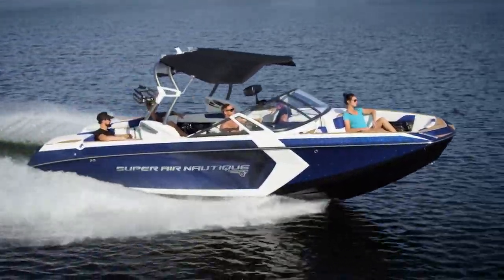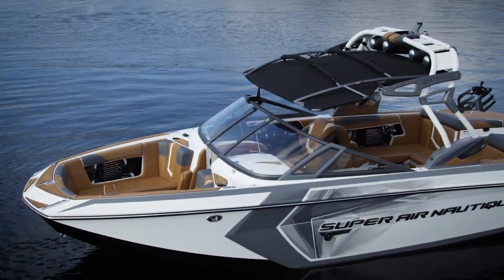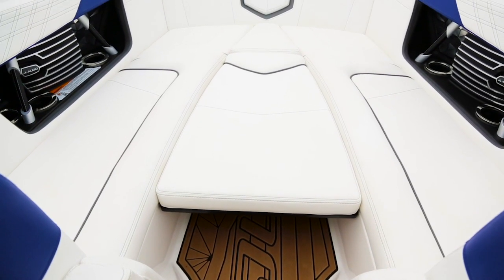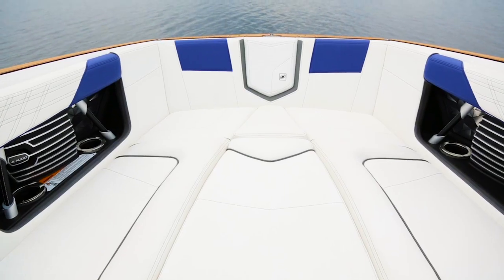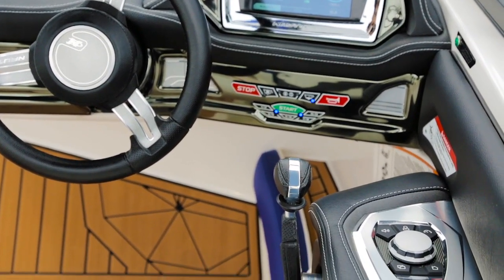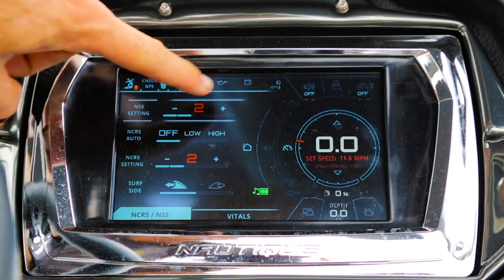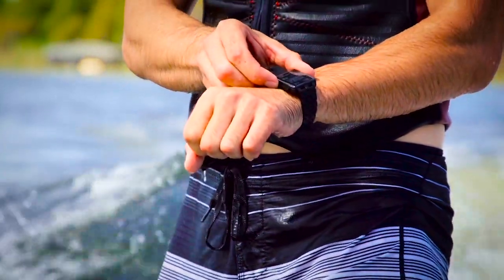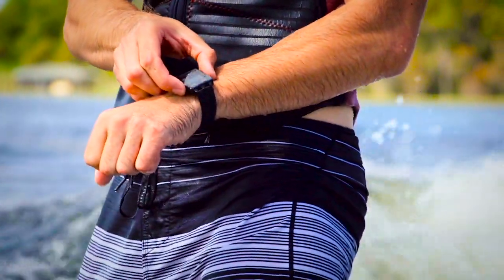Some really cool features we have for 2016 in the G series: we've got a new shaped bow up front that's been redesigned for a smoother, drier ride. We also have helm command — a sweet little knob just to the right of the throttle — so you can either reach up and use Link, which is now touchscreen, or that helm command. We also have the pebble watch and surf select.